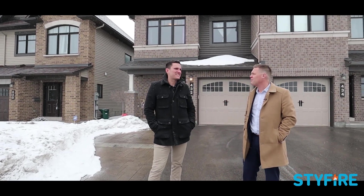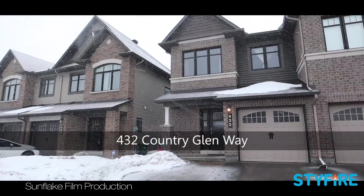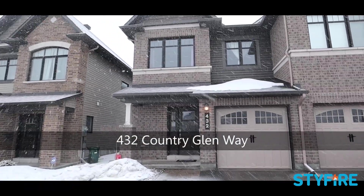Is it Tanger or Tanger? I never really knew. I don't know either. Anyways, today we are in Kanata Lakes at 432 Country Place. This is in Arcadia.